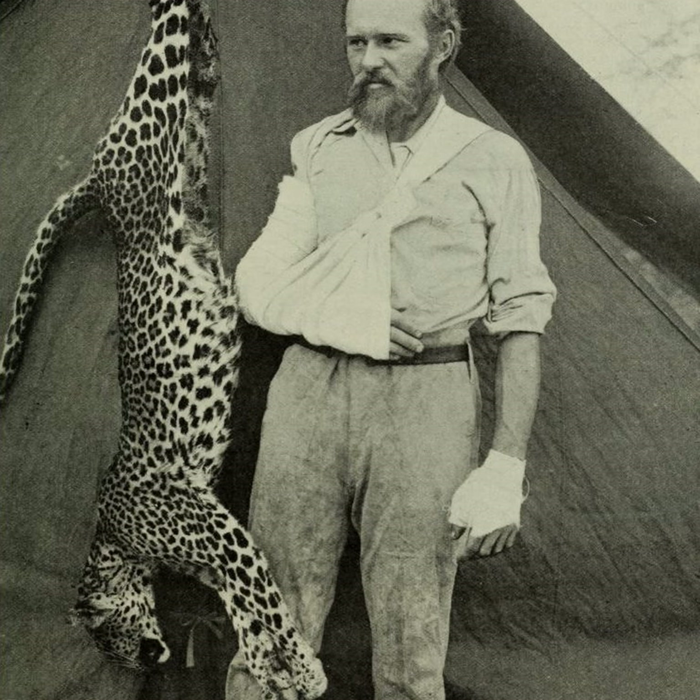I wanted to understand why taxidermy was having such a moment. And if taxidermy's made a comeback, where did it go in the first place? And how did this urge to preserve and display dead animals begin? My journey into this new, artsy taxidermy world, sometimes called rogue taxidermy, begins with Beth Beverly in her home studio.